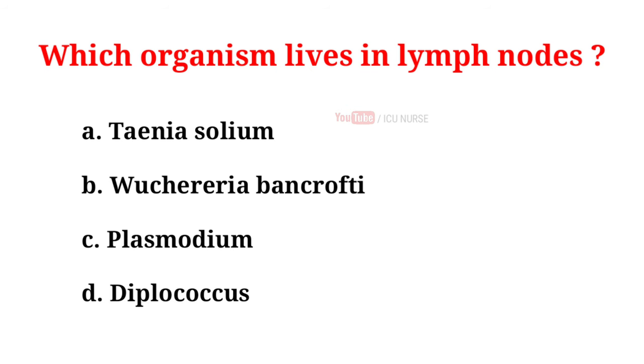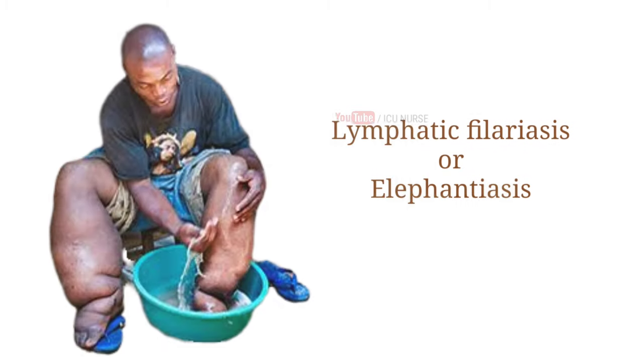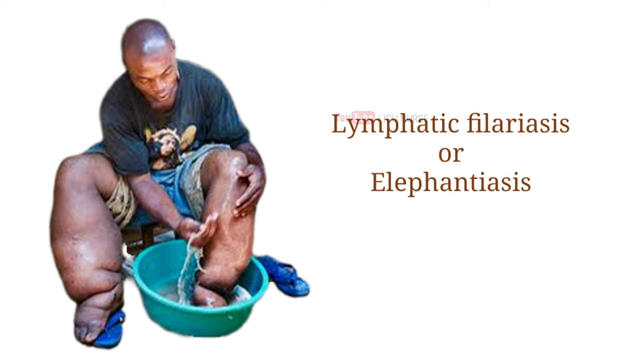Which organism lives in lymph nodes? A. Tinea soleum, B. Wuchereria bancrofti, C. Plasmodium, D. Diplococcus. And the correct answer is B. Wuchereria bancrofti. Lymphatic filariasis or elephantiasis is a disease caused by the parasitic thread-like roundworm Wuchereria bancrofti. The adult worms live in the lymph nodes and block the flow of lymph fluid, leading to swelling of the limbs.